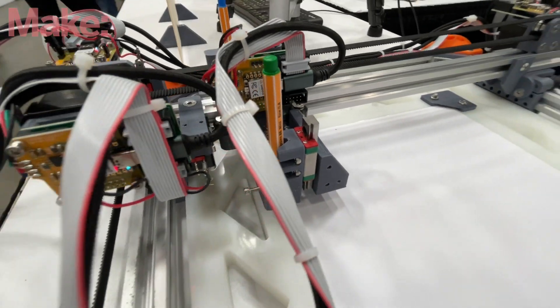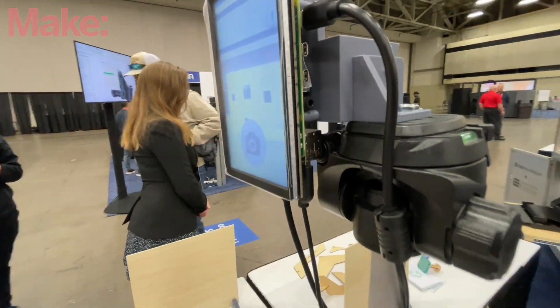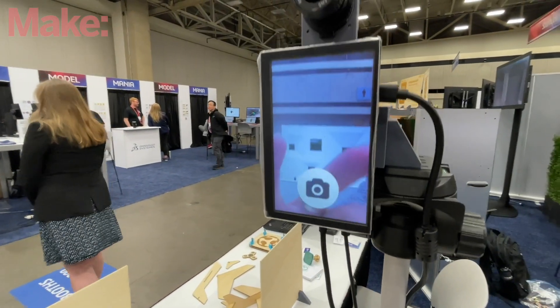The whole system is controlled by a computer that tells the motors to move at a given speed to a given position. There's no single monolithic motherboard that you need to write code for — it's all handled by the computer.